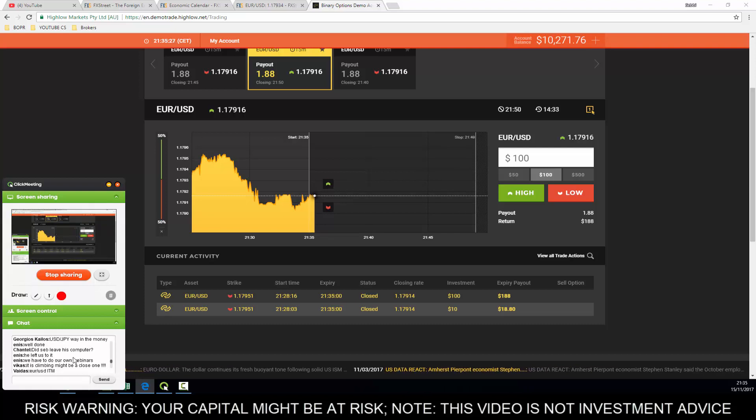Let's see what you guys said in the chat. George said USD/JPY way in the money. Euro/USD in the money - well done Vydas again. Vikas says his maximum expiry is five minutes - absolutely no problem. Vikas says he's in the money. Scott says in the money, Mawanda's in the money, Chantelle and Ennis are doubling the money as well. Fantastic - well done to all of you, well done Chantelle.